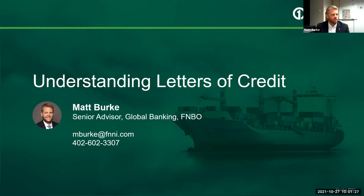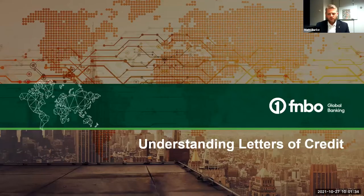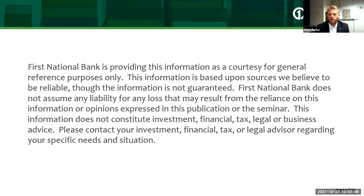Thank you, Karen. We're going to take the next little bit to talk about letters of credit. The bank wouldn't let me go forward without a legal disclaimer. This is information we're sharing that we believe to be reliable and represents best practices we see for our customers. This doesn't necessarily fit everyone's business philosophy or strategy, but it's something we talk with our customers about to find the right fit of international trade products in the marketplace.